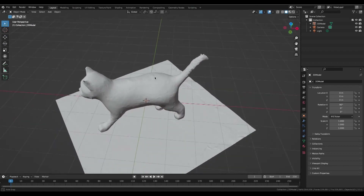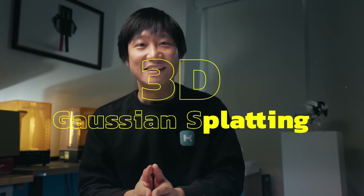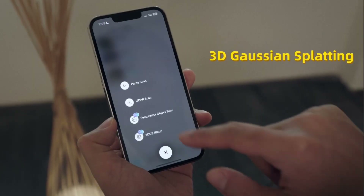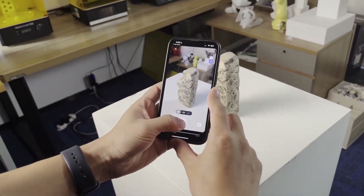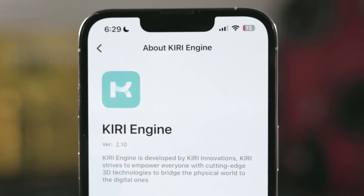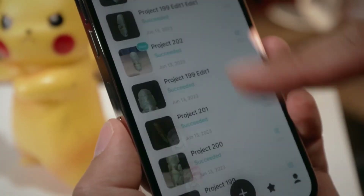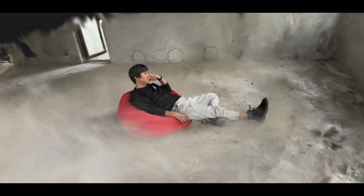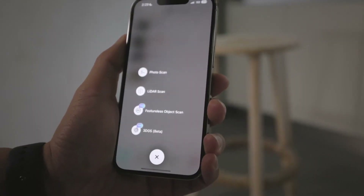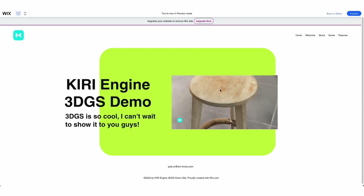You can feel that the Kiri Engine team is excited about bringing new stuff to users. Jack, the co-founder, dropped a video outlining Gaussian Splatting and how you can take advantage of it inside the Kiri Engine app. Kiri was one of the first apps to offer 3D scanning for both Android and iOS. The app offers traditional photogrammetry, the lighter mode, the new featureless object scan, and now the new 3D GS mode, which is very exciting. You can not only create 3D GS models using Kiri Engine, but embed them in your website as well.